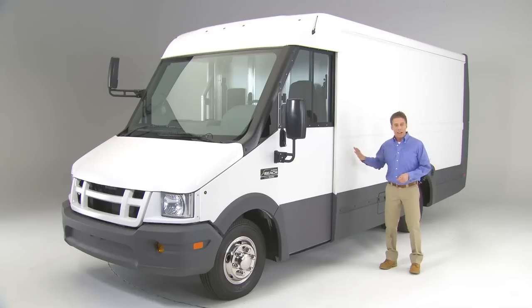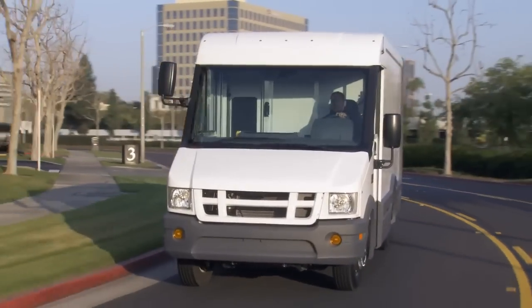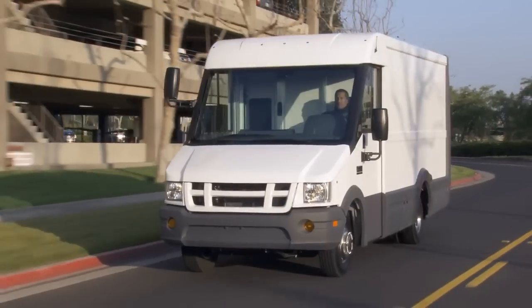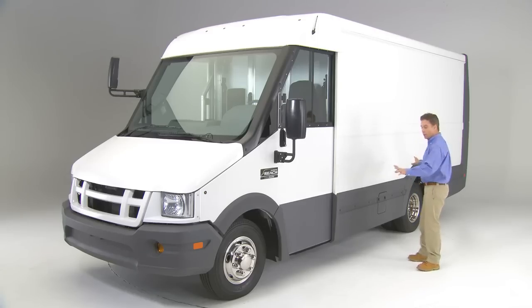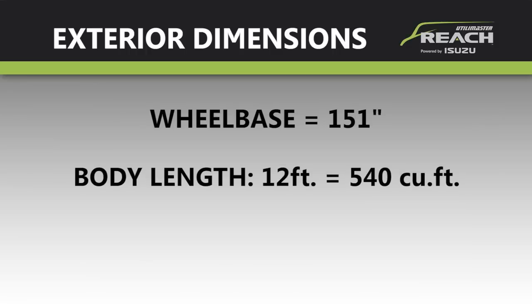The exterior body of the Reach was specifically designed to integrate seamlessly with the chassis. The body features a sleek aerodynamic design that cuts through the air with a drag coefficient that's 13 percent lower than current competitive vans, and it has a timeless styling that will still look great years from now. The Reach wheelbase is 151 inches and it comes in two lengths.